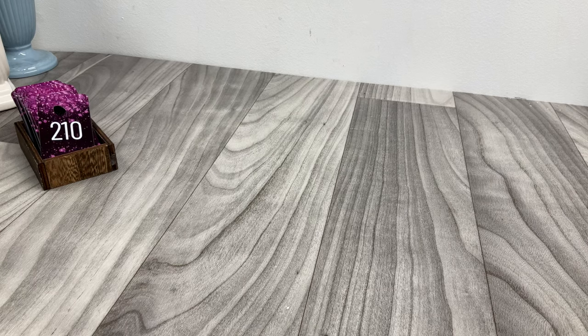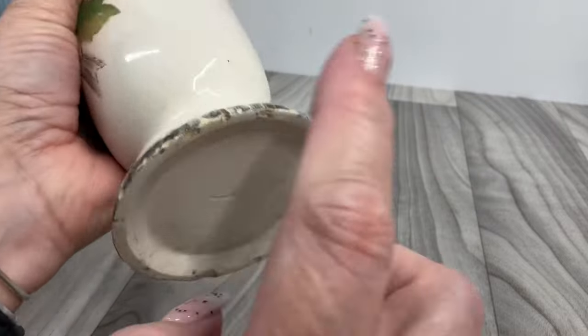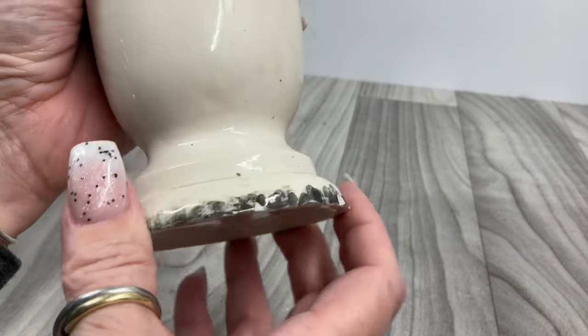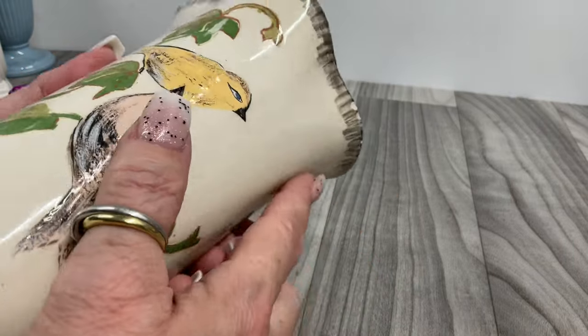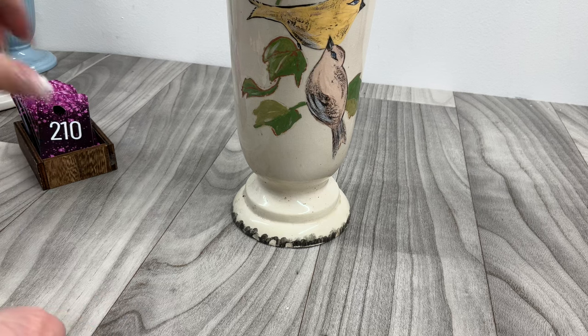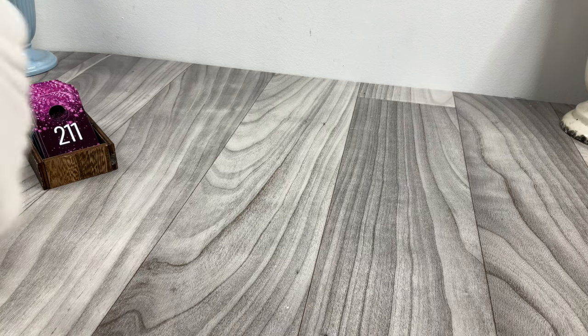Now we have this one — it's marked Holland. It's not perfect; there are dings. The bottom has little details. There's some bird painting and dings at the top. Here's the inside. That one's just going to be one dollar.